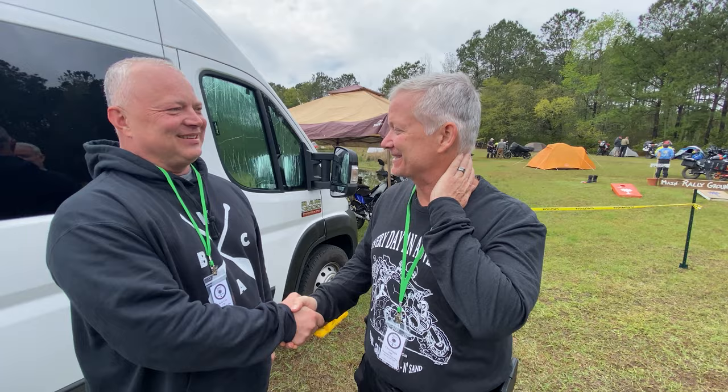This is Chris Cox, founder of the SCAR, the South Carolina Adventure Route. How are you, buddy?